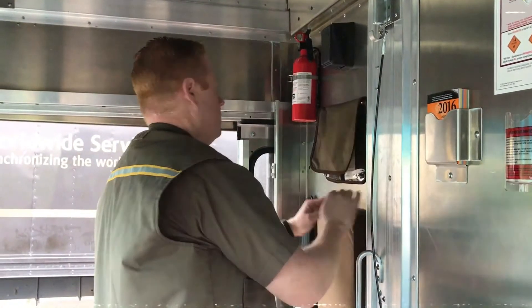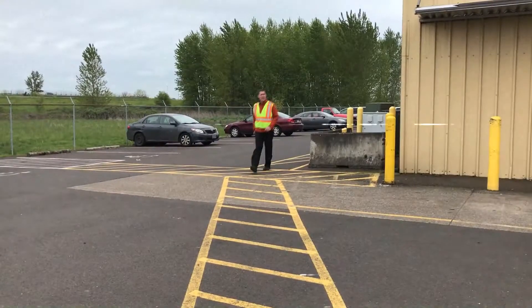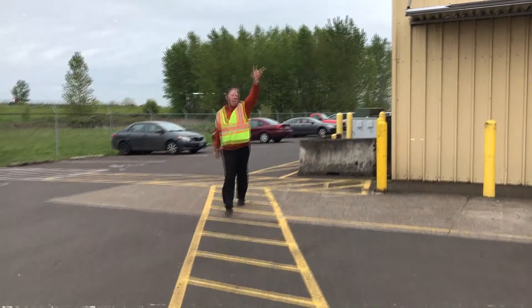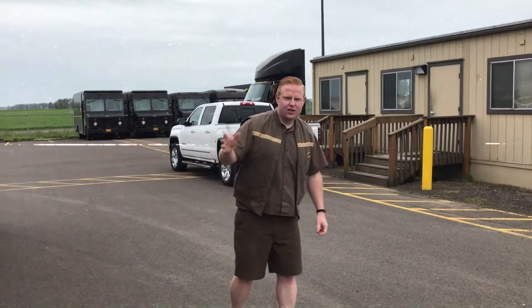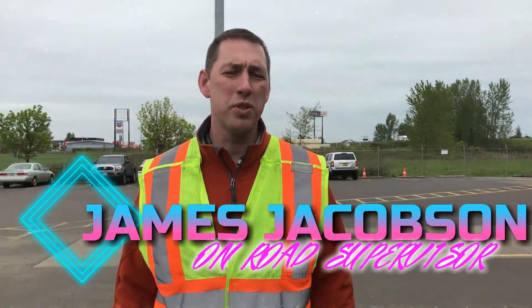Never forget to make sure you have all your proper paperwork and that your fire extinguisher is in good working order. Alright everybody, that's it for the Corvallis Center safety tip.